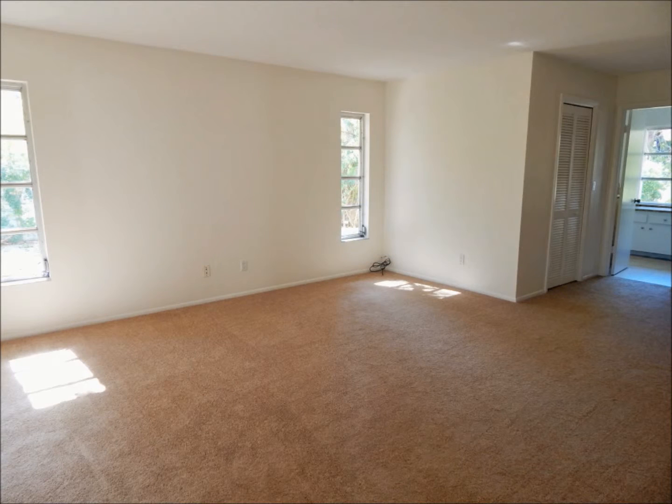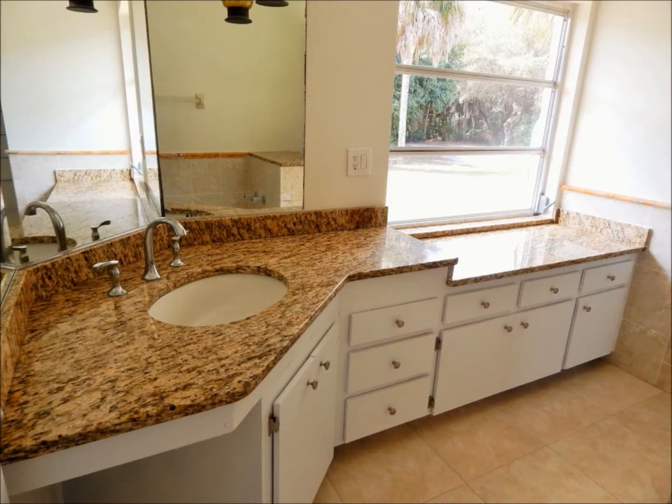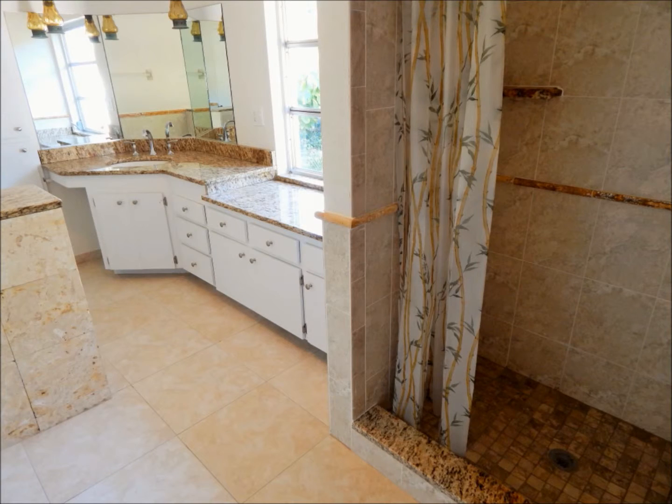There's lots of space and new carpets in the master suite, which has its own sliding door out to the patio with views to the water. The attached master bath boasts custom granite countertops and tile, including in the walk-in shower.